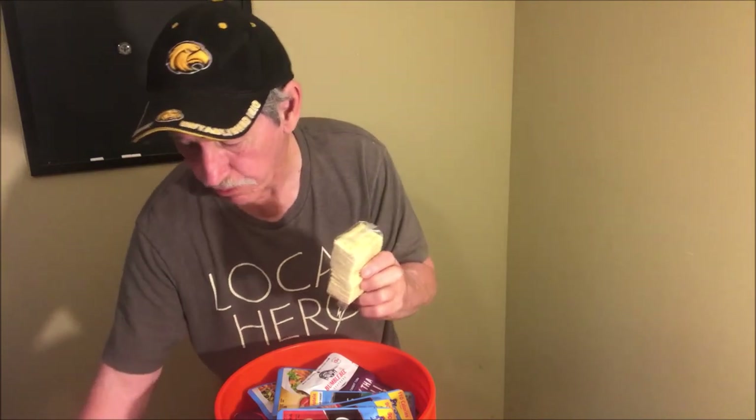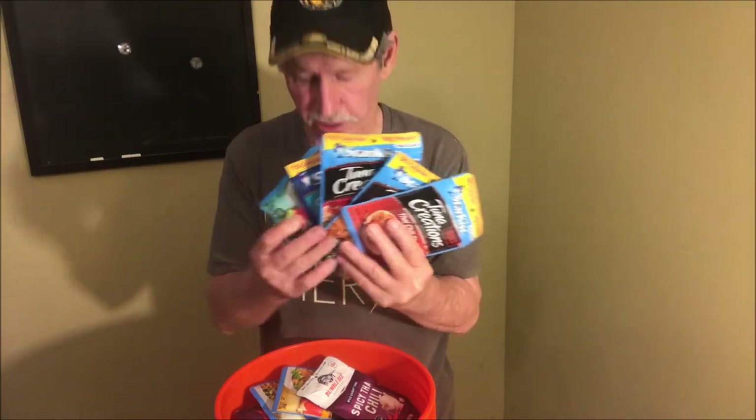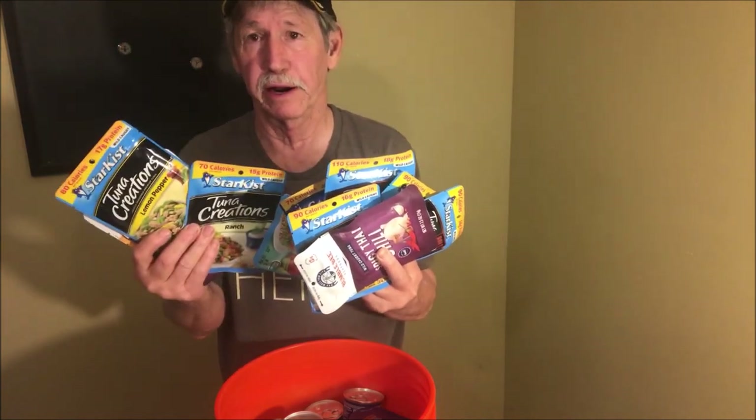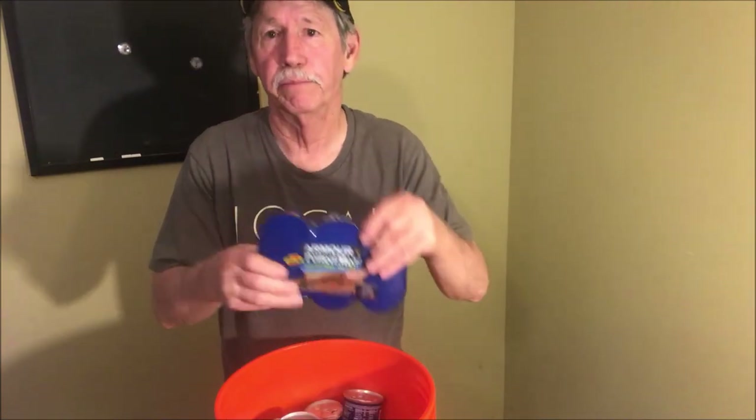I've got some crackers in mine — this is one item I would have to rotate out, because regular crackers don't last that long, maybe two or three months. I'll be rotating these out regularly. I've also got several packs of tuna in different flavors, a different flavor for every day. I've got several packs of eggs. I could live a while on tuna and crackers.